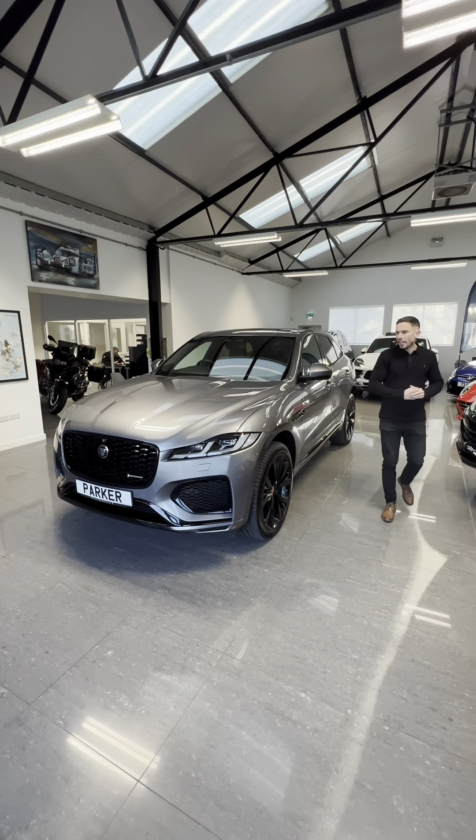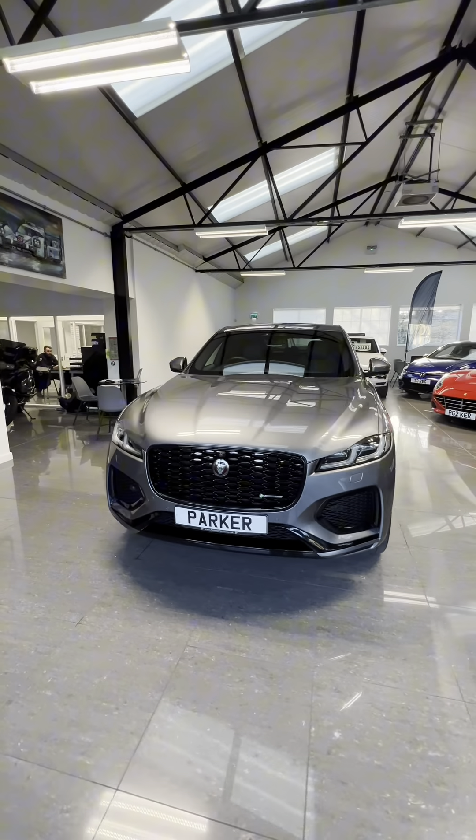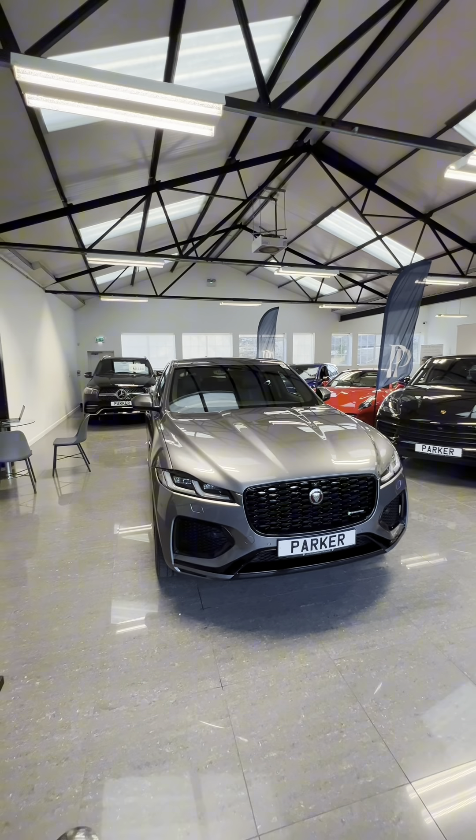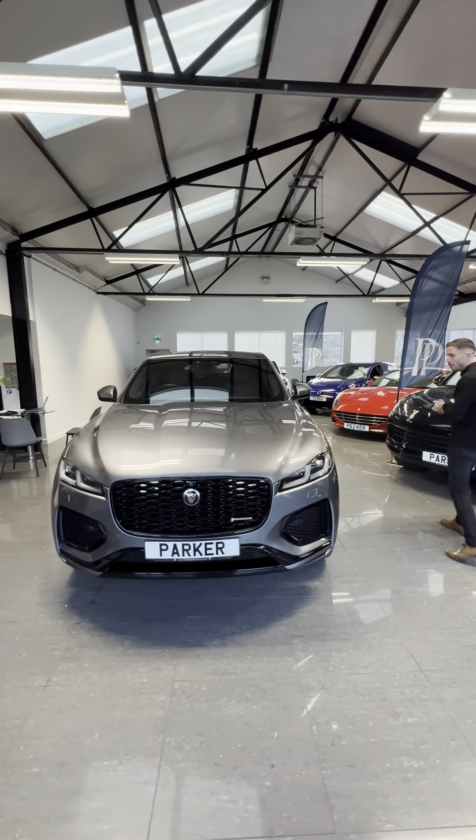Welcome to Parker Prestige, here's another fantastic car to show you today — the D300 R-Dynamic HSE Jaguar F-Pace, finished in Aiger Grey. It's a 2021 model with full service history.